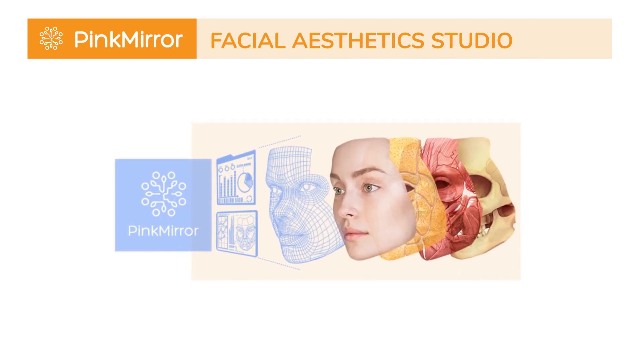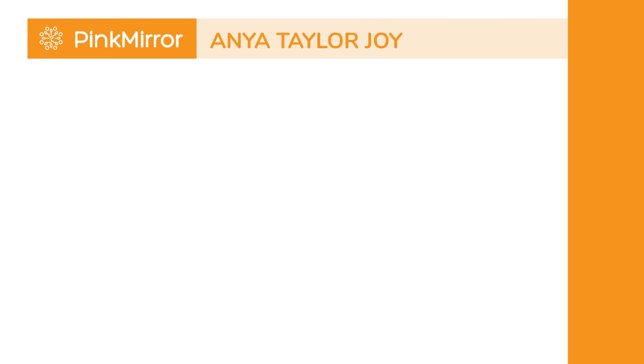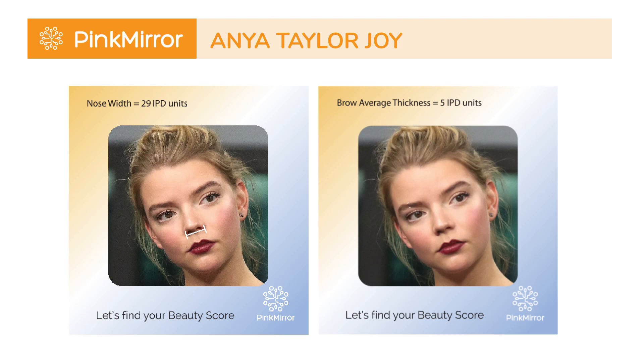Welcome back to Celebrity Facial Aesthetic Analysis. Today, we are exploring the radiant beauty of Anya Taylor-Joy. Known for her stunning looks and remarkable talent, Anya's attractiveness is partly due to certain key facial features. Her nose width and brow thickness have helped her carve a unique identity in the hearts of millions.